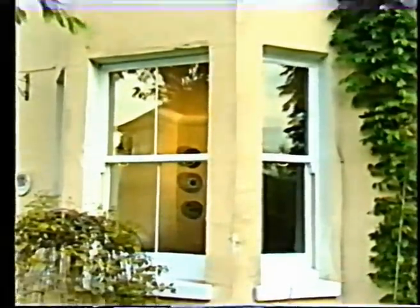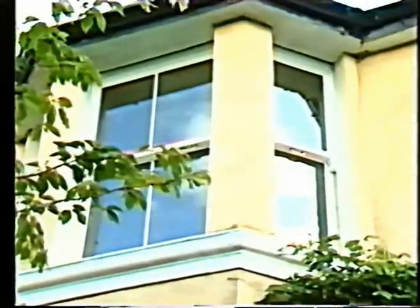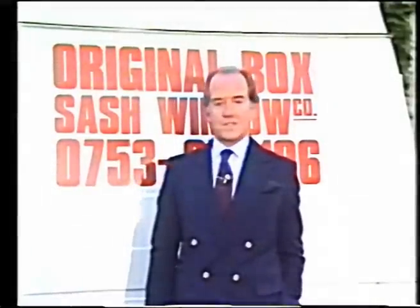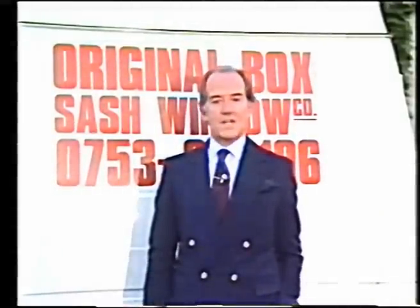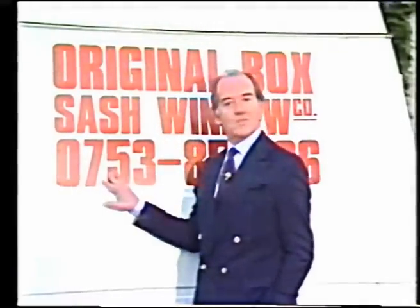Classic looks, minimal maintenance, greater warmth, dust and noise reduction, plus improved security — a complete service from the company that brings all the advantages of modern technology to the task of retaining the appearance of the past. The only Original Box Sash Window Company.